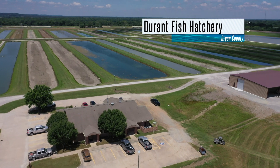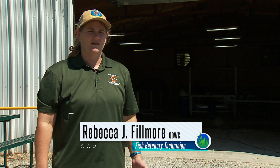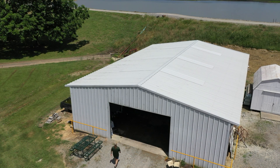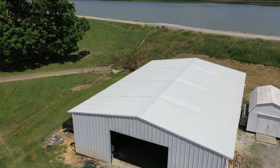My name is Rebecca Fillmore. I'm with the fisheries division, specifically fish hatcheries. I'm a fish hatchery technician with the Oklahoma Department of Wildlife Conservation, and our fish hatchery is 102 years old. We raise a lot of different fish but primarily Florida largemouth bass. Today I'm going to show you how and why we pellet train our Florida largemouth bass that will eventually be our broodstock.